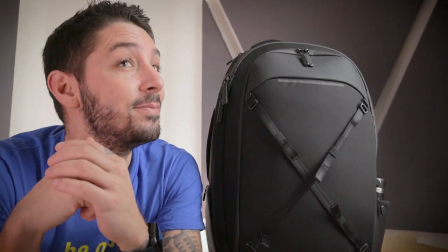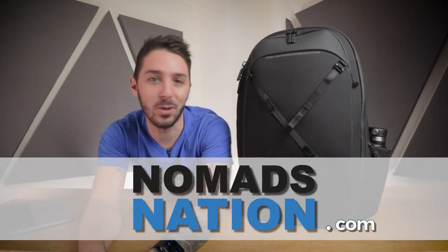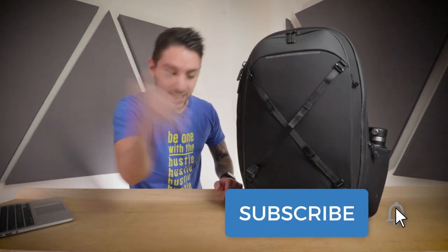My name is Aaron. This is Nomad Nation and we're making it work, people. If you want to see us improve and increase our budget, hit the subscribe button and hit the notification bell.